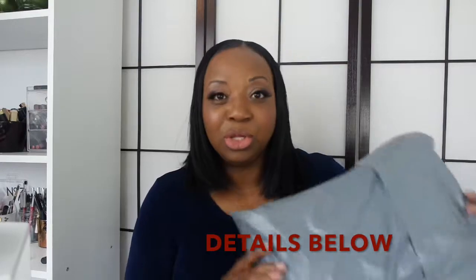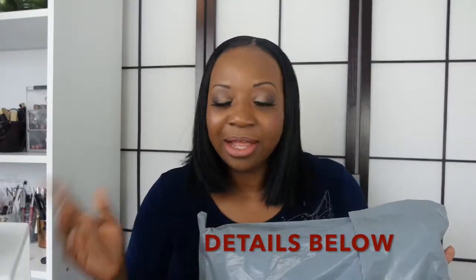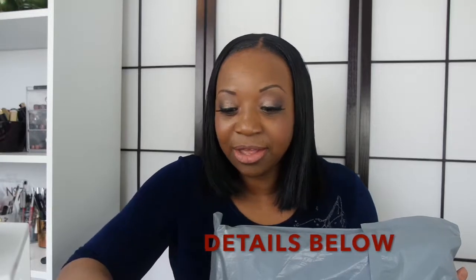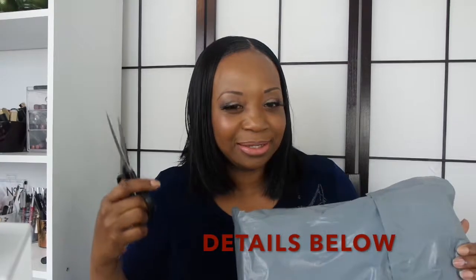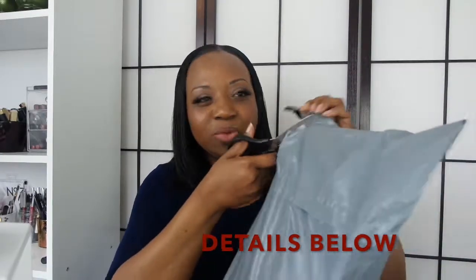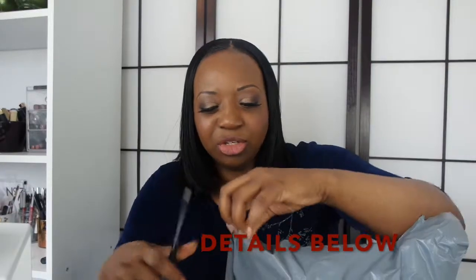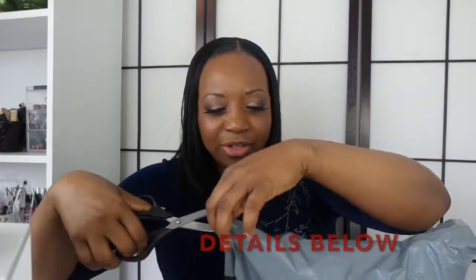I've purchased wigs from there before and they are incredible. This one hasn't been opened yet, so we're going to do the unboxing right now, and then I'll come back another time to do the actual review. I've got my scissors so we're just going to get going. I did purchase this wig a few weeks ago but just didn't have the time to do the unboxing.